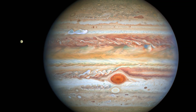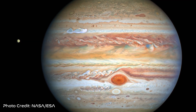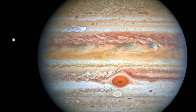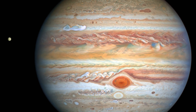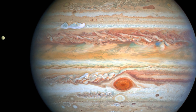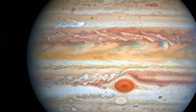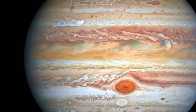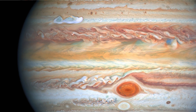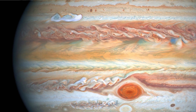Named after the Roman king of the gods, Jupiter is the fifth planet from the Sun as well as the largest planet in our solar system. It's a gas giant with the mass of two and a half times all of the planets in the solar system combined. Jupiter has a rapid rotation completing one rotation on its axis in just 10 hours. This rotation is responsible for the creation of the weather bands across its latitudes, with turbulence and storms occurring at the boundaries.